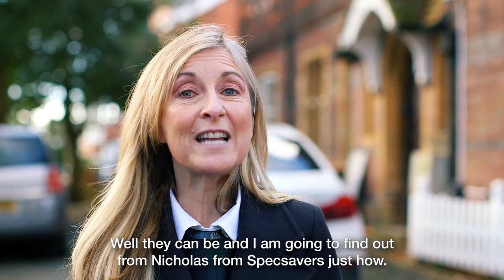I'm Nicholas, I'm an optician and I've come to test your eyes today. Nicholas, tell me about how you carry out a typical home eye test.